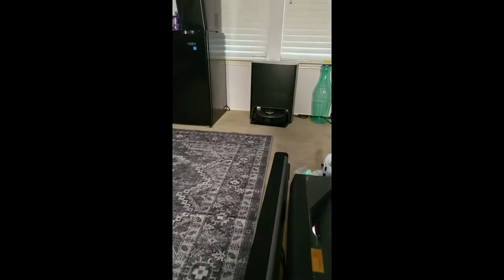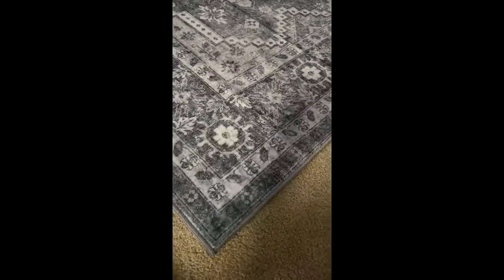The nice thing about it is I have a robot that cleans the carpet in my movie room. I have a robot that cleans the carpet and it can clean this too. This is the perfect height for my movie room.